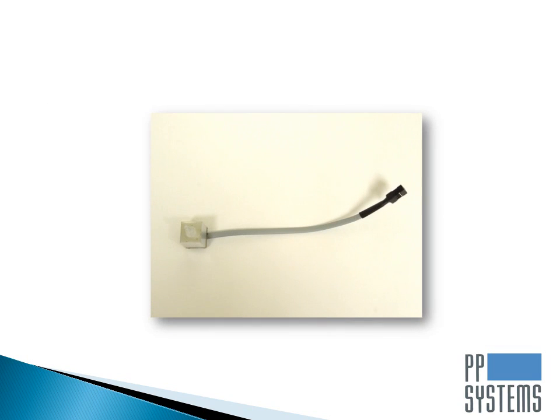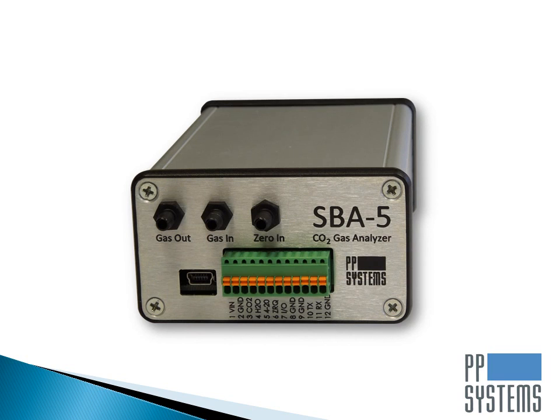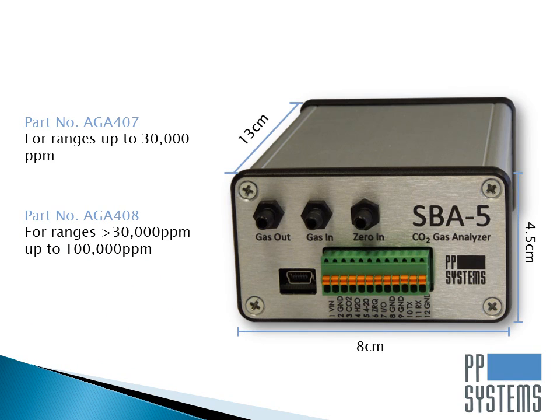For applications where humidity is an important factor, the SBA5 can be supplied with a digital humidity sensor for reporting humidity in millibars. When using the SBA5 as a stand-alone gas analyzer, we always recommend operating it in some type of enclosure for protection and insulation from the ambient. PP Systems can also supply the instrument fully packaged in a small, rugged, anodized aluminum enclosure.